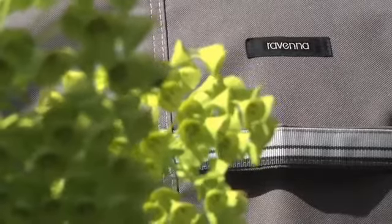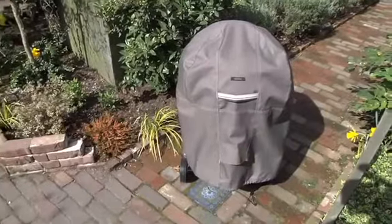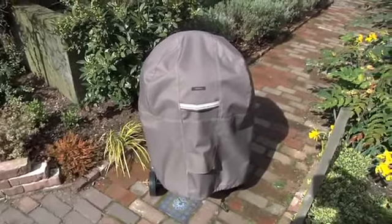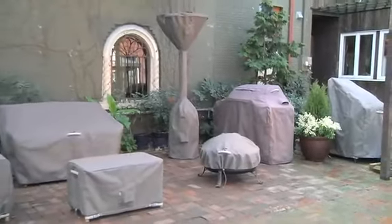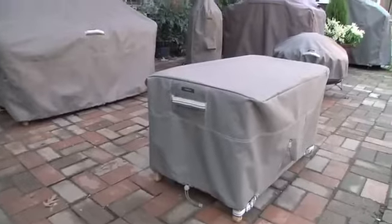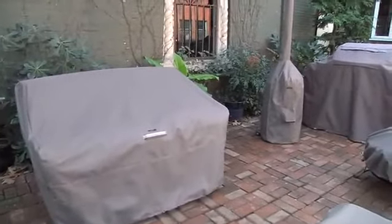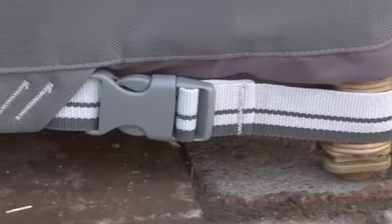The Ravenna Patio Furniture Cover Collection from Classic Accessories combines a custom look with durable fabric and thoughtful features. The striking yet neutral palette goes well with any patio or backyard, and with over 40 different sizes to choose from, you are assured to find a near custom fit for any piece of furniture.